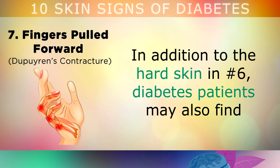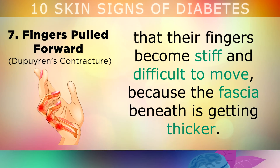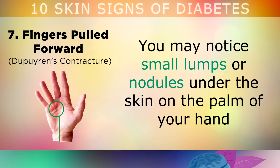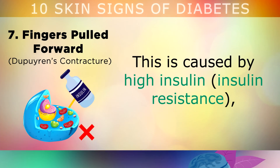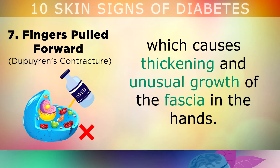Sign number 7 is fingers being pulled forwards. In addition to the hard skin in sign 6, diabetes patients also find that their fingers become stiff and difficult to move because the fascia beneath is getting thicker. You may begin to notice small lumps or nodules under the skin on the palm of your hand, which can be sore to begin with, but then the pain goes away over time. This is caused by high insulin and insulin resistance, which causes thickening and unusual growth of the fascia in your hands.